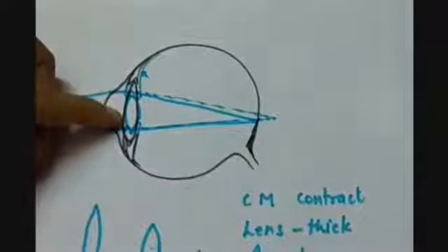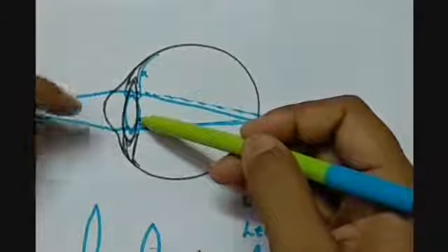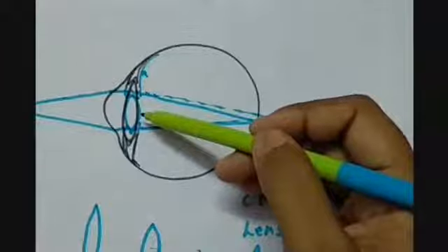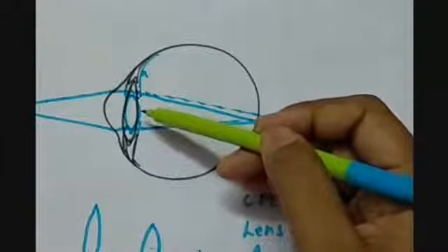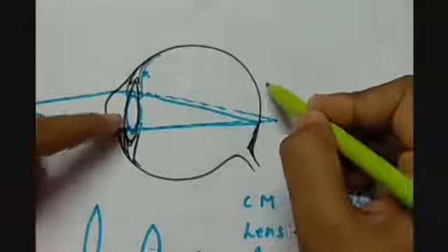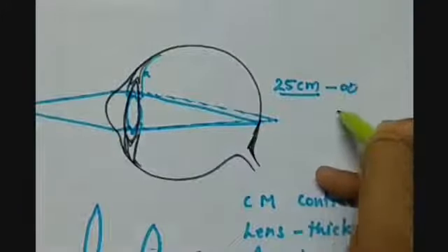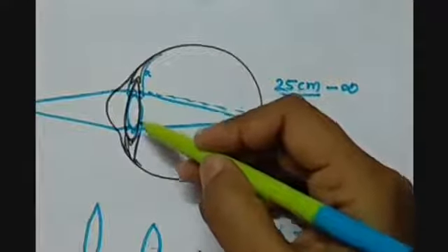This ability of the eye lens to change its focal length — to increase or decrease it depending upon the distance of the object — is known as the accommodation power of the eye, or power of accommodation of the eye. Always remember that there is a limit up to which the focal length can be adjusted, corresponding to the range of 25 cm to infinity. The focal length of the lens cannot be made smaller than a certain minimum value.